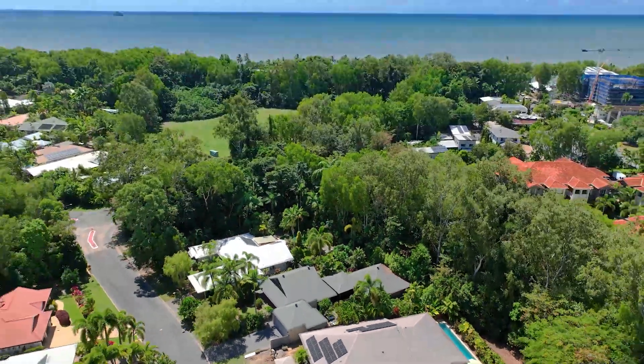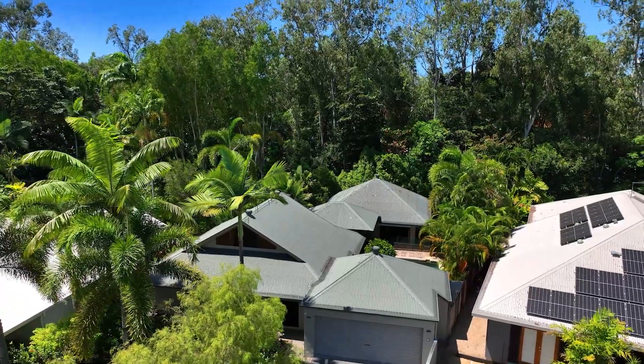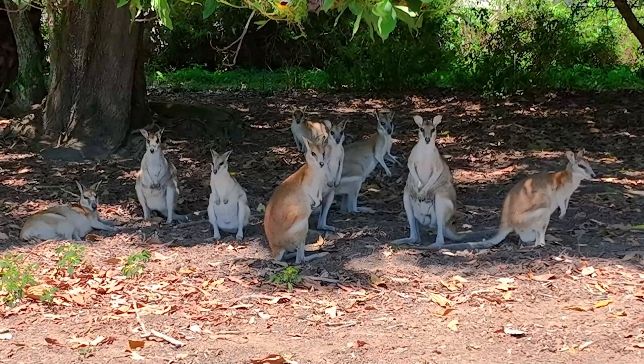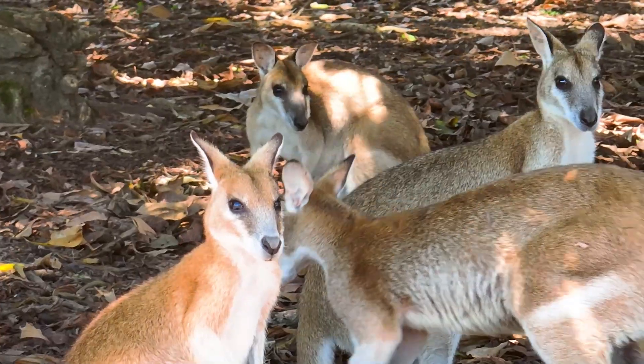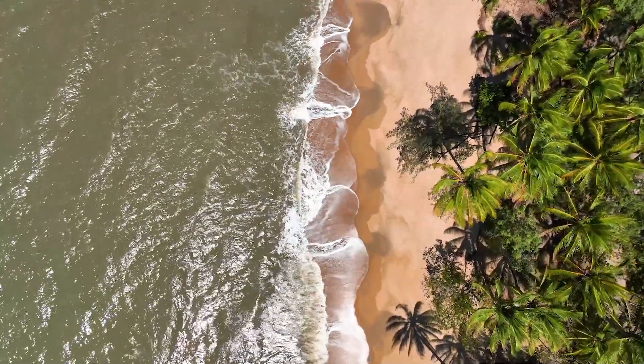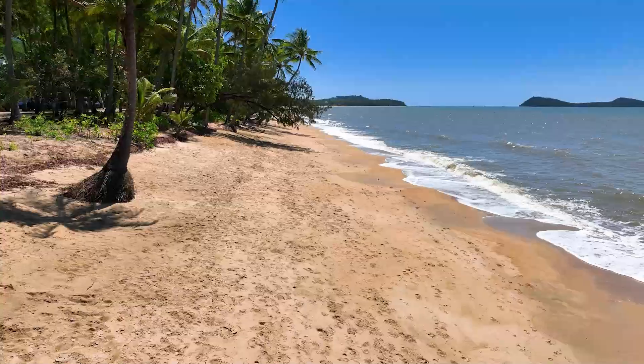Just 500 metres from the golden sands of Clifton Beach, this peaceful oasis also backs onto a conservation reserve where you may even spot the occasional wallaby bouncing around — a highly sought after location for those who cherish peace, quiet and a stroll on the golden sands.